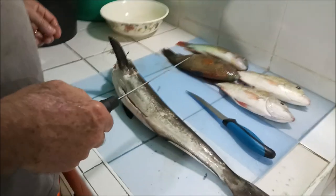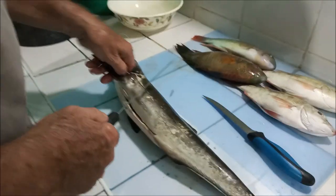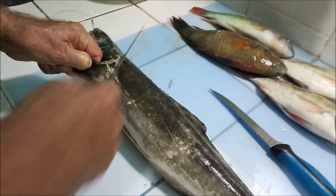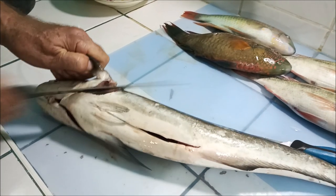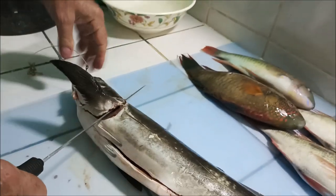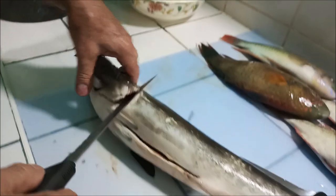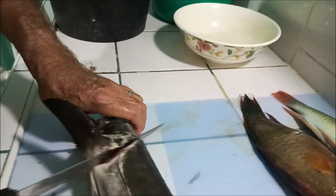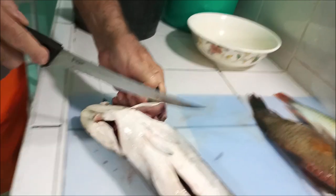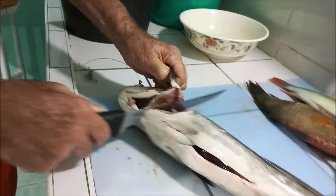Alright everybody, normally I'd have a GoPro-style camera on my head, but that's back in Cebu where I'm working on my boat. We're in Batangas right now. This is the cobia, or pandawan as they call it in Cebu. I'm going to start filleting — working my way around the head, which is pretty hard, to find the meat and separate it.